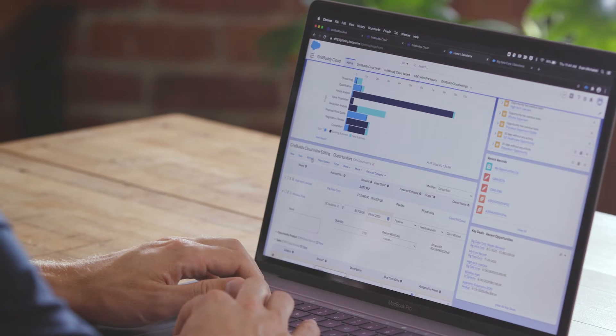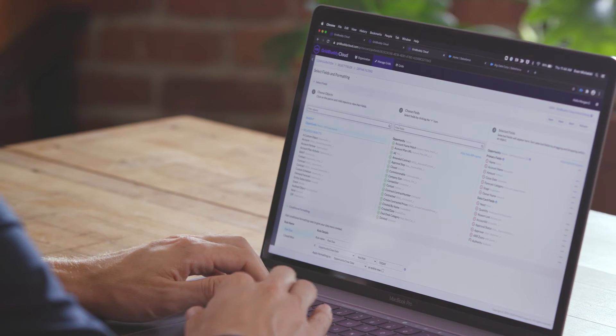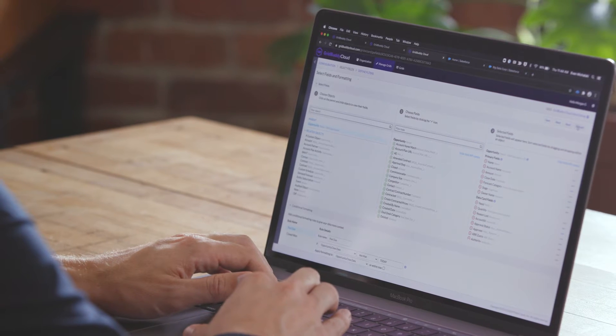Hi, I'm Evan Mihalski, the Director of Product Management for GridBuddy Cloud. Over the past few years, GridBuddy has become an immensely popular Salesforce tool, combining fields from multiple objects into one editable view so you can quickly and accurately manage your data.